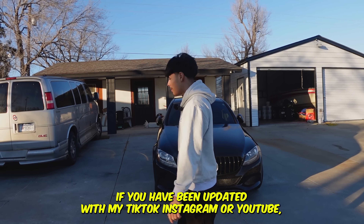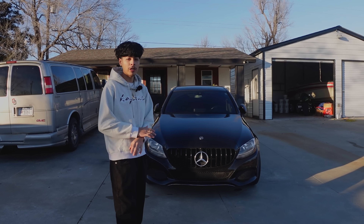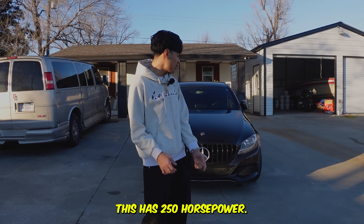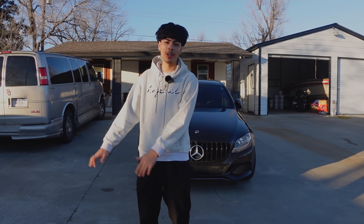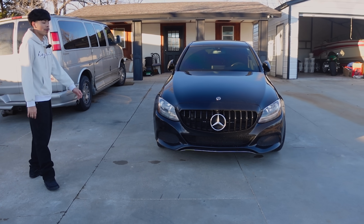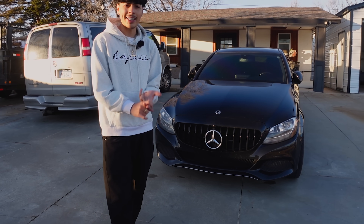As you guys know if you've been following my TikTok, Instagram, or YouTube, I want to get rid of my car. It's super comfortable, it's a good starter car, but I want something faster. This has 250 horsepower and it looks more like a grandpa car. I'm trying to get something more luxurious and sportier. Right now I have a sedan — a four-door, not a coupe — and I've been thinking about buying a new car.